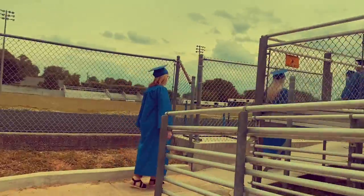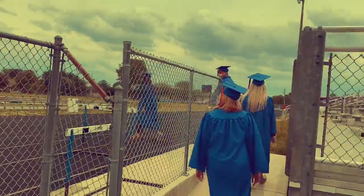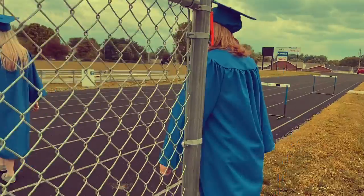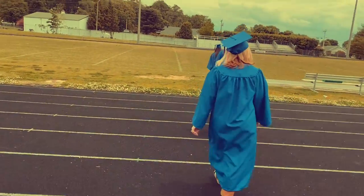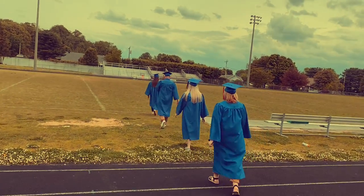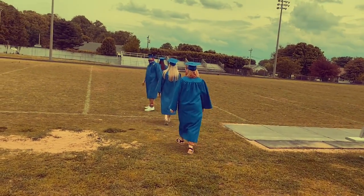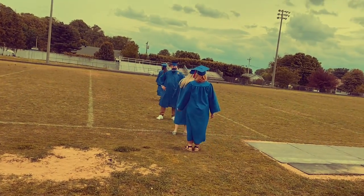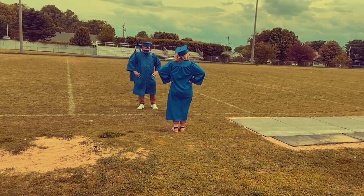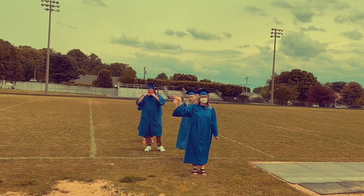Once all seniors are outside, the adults will be released as well and the doors will be locked. Make sure you get all your belongings as you go out to the field. You will have your portrait taken and then you will need to pick up your grad packets. There will be tables set up alphabetized to show you where to go. This grad packet has your actual diploma and any awards or other materials you will need post-graduation. Once you have gathered your things, you are finished with the ceremony.